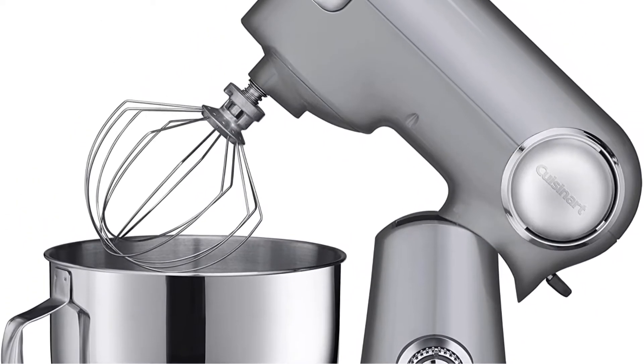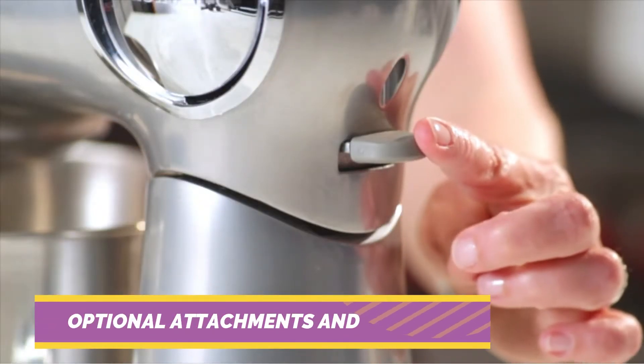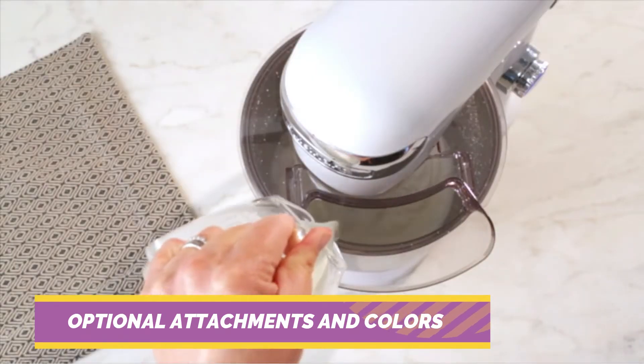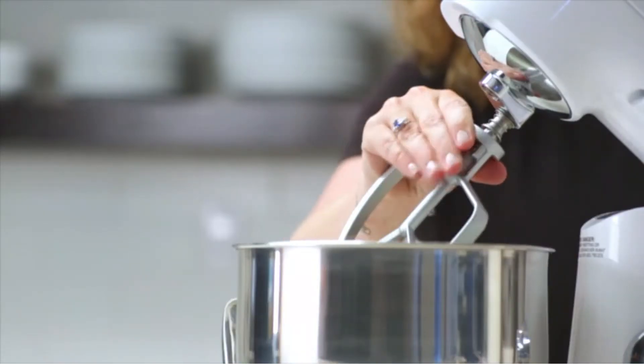Customers who chose to buy the Cuisinart over other stand mixers don't regret that decision. They claim it's sturdy, made to last, and praise its quiet yet robust performance. It's available in six colors to suit a variety of kitchen styles and is backed by a limited three-year warranty.